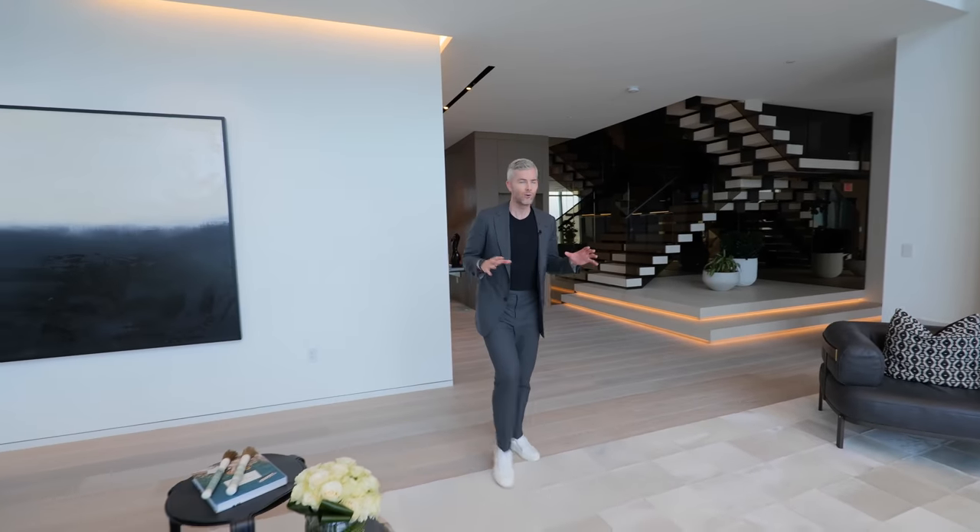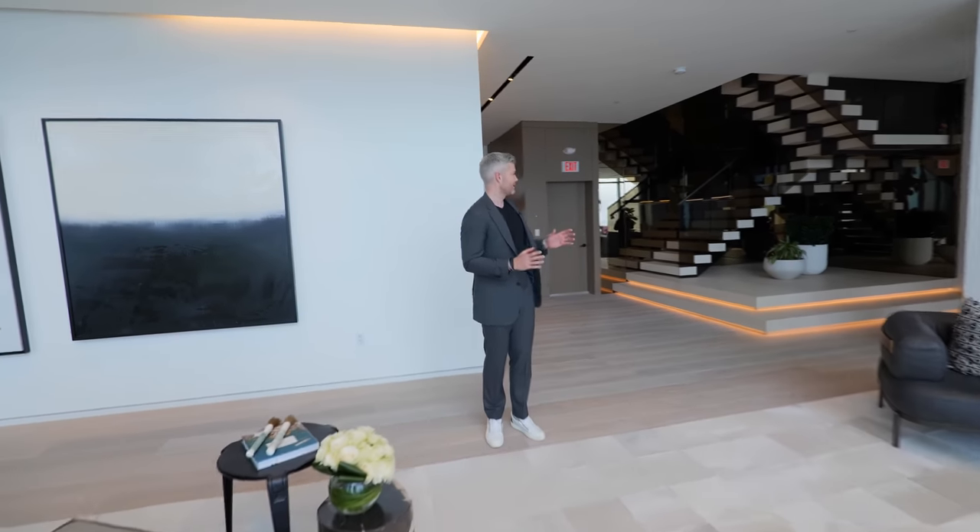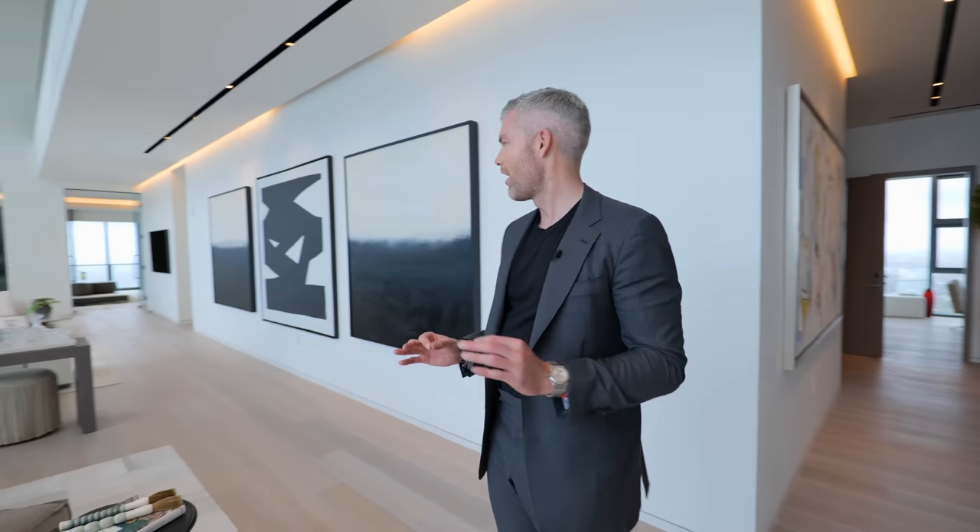I don't think I've seen a living room like this in Miami. If you're gonna be in a condo and not in a house, and you are in Miami, this is sick — this is awesome.